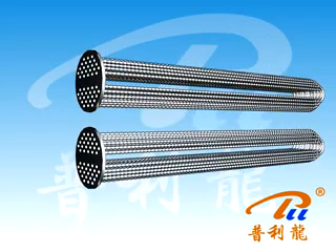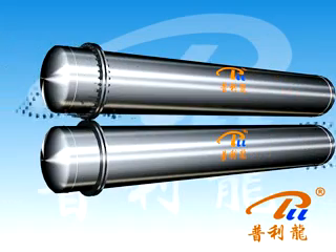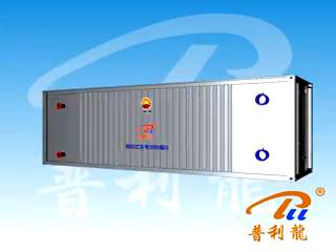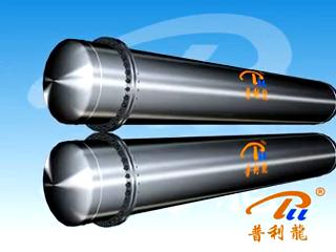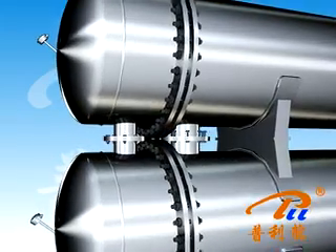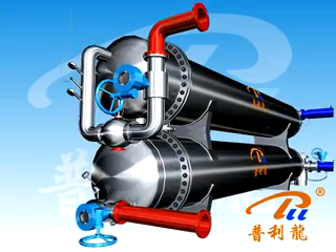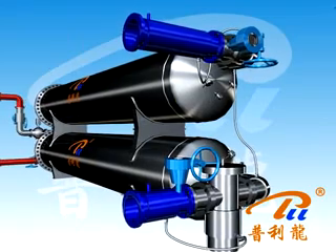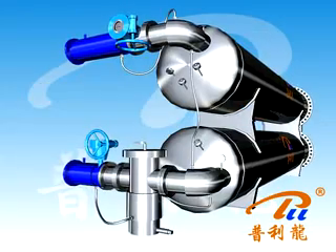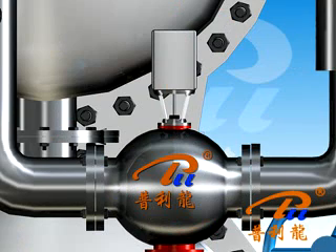The heat exchanger comprises heating tubes, a tube plate, separator, cylinder, tube box, and other components. The device connects asphalt with heat exchanger 1 and heat exchanger 2 in series. The heating oil inlet and pitch inlet are each equipped with a filter, and a temperature control device is set for monitoring the flow of the cooling and heating medium.